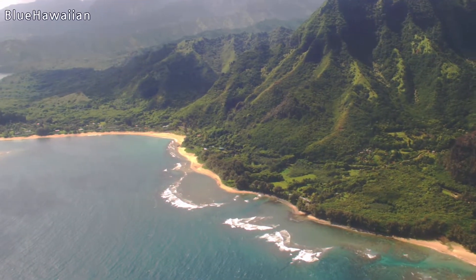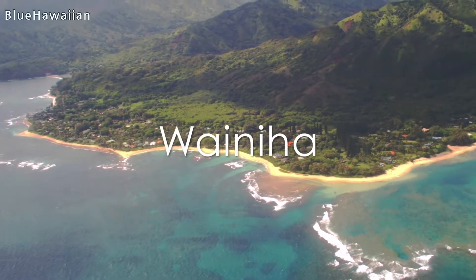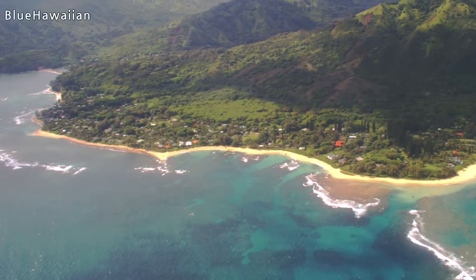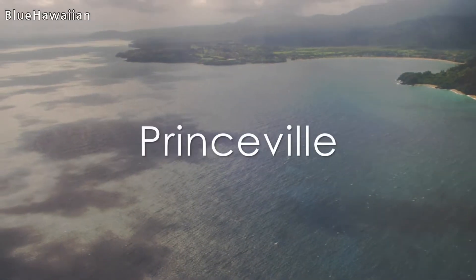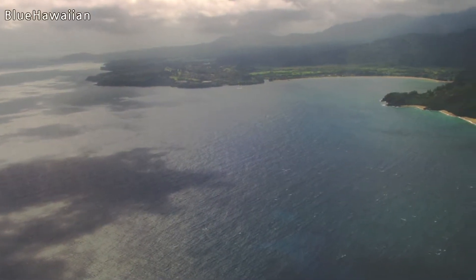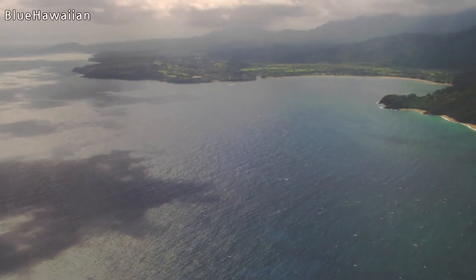Are these private homes? These are all private homes, yes. Wainehe is the next community up — it goes up the valley and is a little more owner-occupied. Princeville is off the front of the aircraft, and you can see the St. Regis Hotel. Just to the right of the St. Regis is the mouth of the Hanalei River, and next to that, the old historic Hanalei Pier.